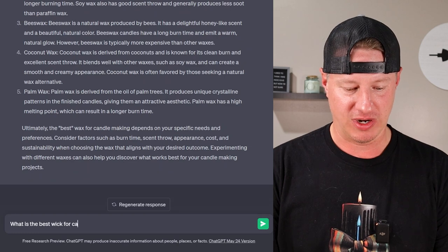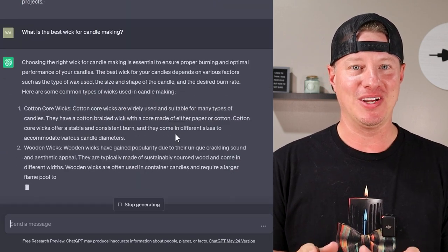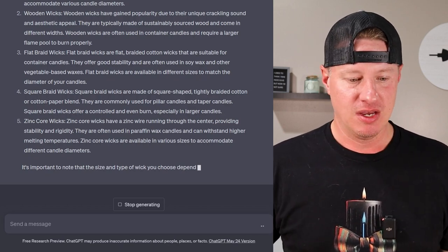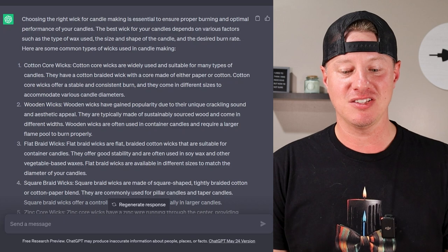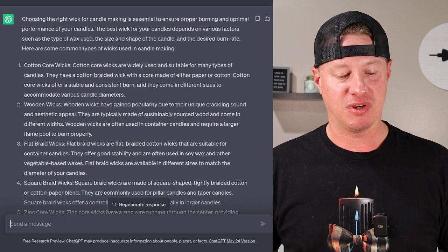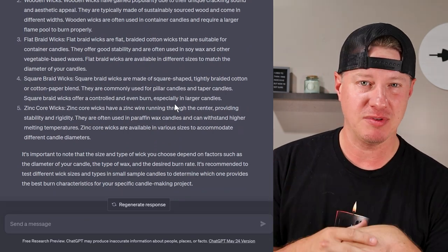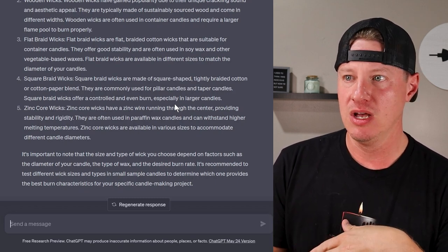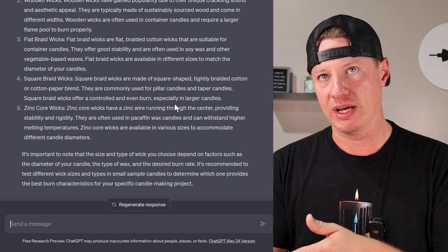Next: what is the best wick for candle making? I'm giving it easy ones to see if it'll acknowledge that it depends on circumstances. The answer says: choosing the right wick is essential to ensure proper burning and optimal performance. The best wick depends on factors such as the type of wax used, size and shape of the candle, and desired burn rate. It lists cotton core, wooden wicks, flat braid, square braid, and zinc core — not specific brands like premier wicks or CD or HTP wicks, just the general types.